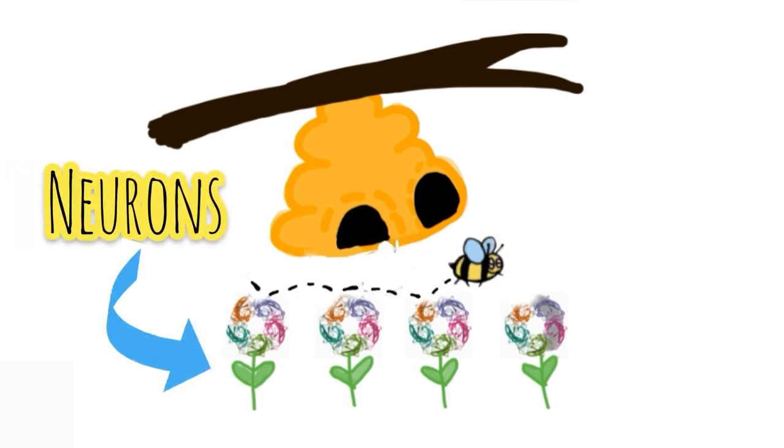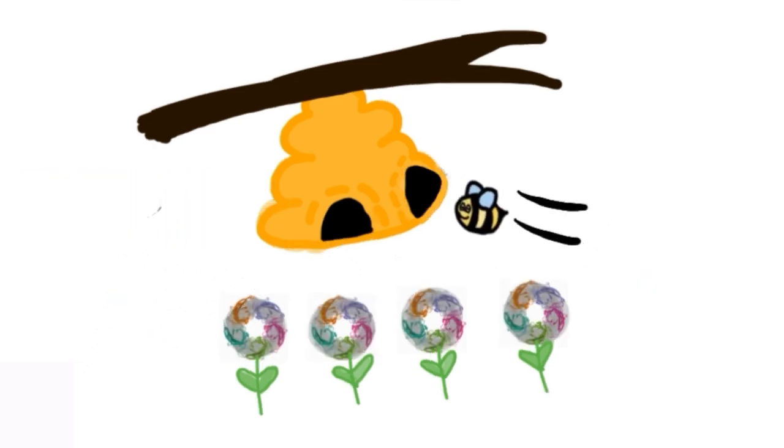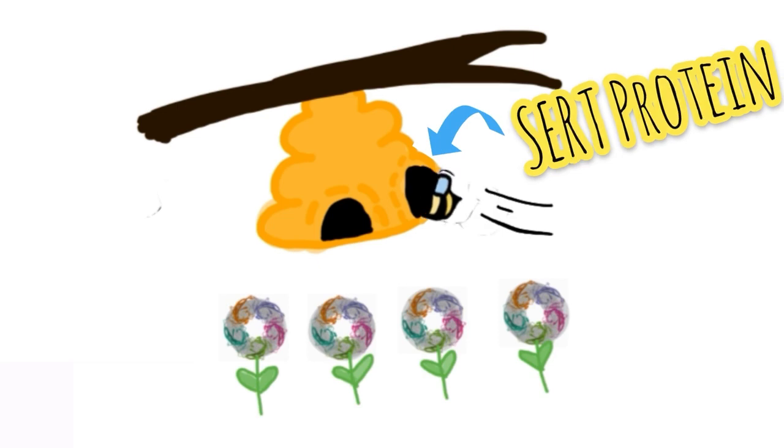If the other neurons are flowers, the signal is pollination. After they're done pollinating nearby flowers, the bee goes home to the hive through a back door — a protein called a serotonin transporter, SERT.